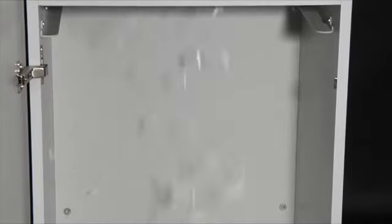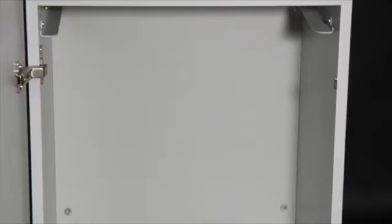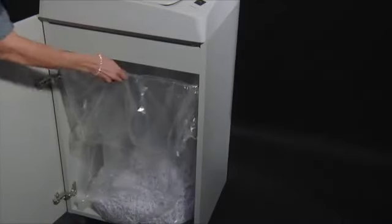Just close the top lid and the Cobra AF.1 will start and automatically stop when shredding is completed. Documents are shredded into tiny cross-cut P4 shreds falling into a large 135-liter cabinet holding up to 1,600 sheets and avoiding frequent emptying.